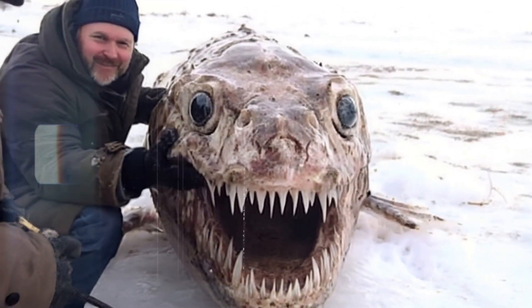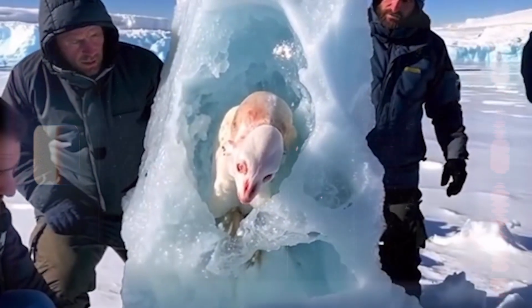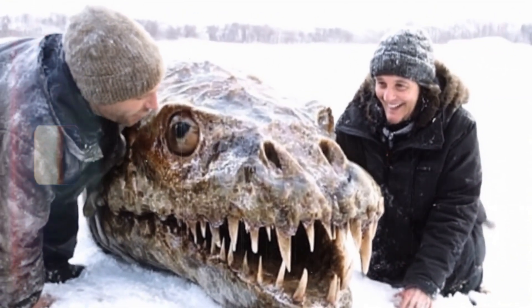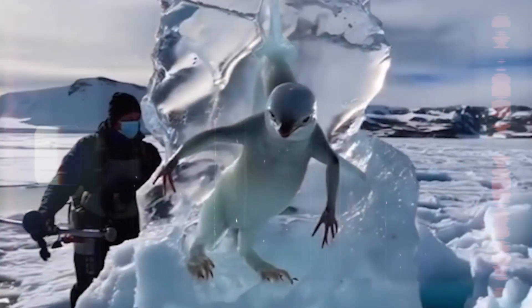One of the most well-preserved dinosaur fossils ever discovered — learn about the 200-million-year-old dinosaur that was dug up from Antarctic ice and a 20,000-year-old woolly rhino encased in Siberian permafrost. These are even more prehistoric creatures scientists found frozen in ice.